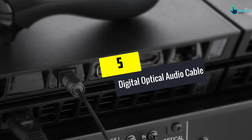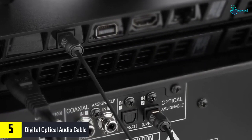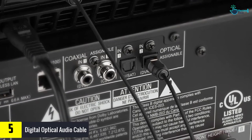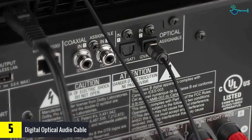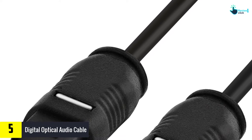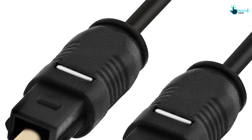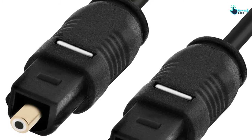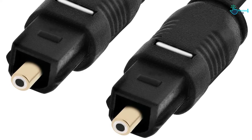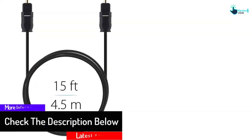Starting at number 5, we have the digital optical audio cable. Capable of supporting uncompressed lossless PCM audio, the optical cable gives maximum protection from its fiber tip. This is safe to use and is in a generous length of 15 feet. It has wide compatibility and is perfect for the home theater system. Moreover, it has a quality fiber core that eliminates ground loop, RF, and EMI interference. The optical core comes with gold-plated ferrules and is resistant to tarnish and corrosion.